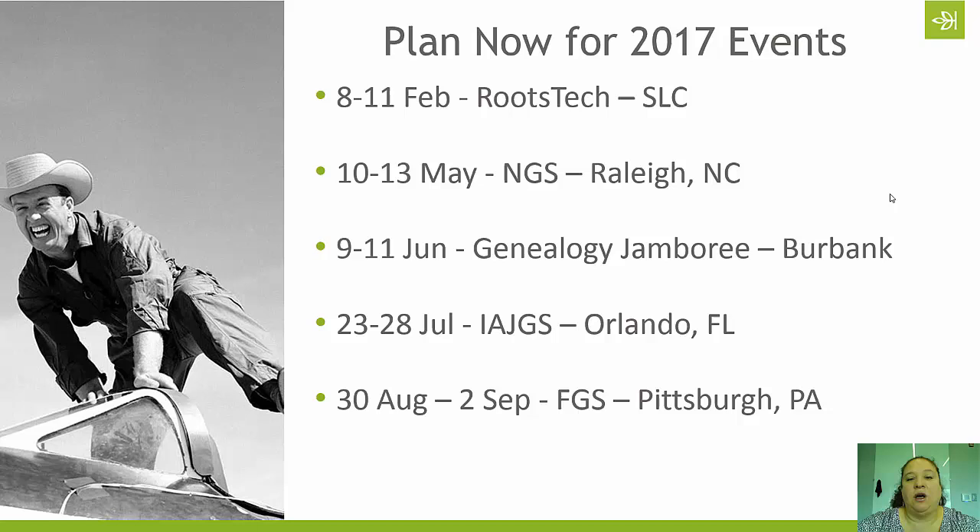The International Association of Jewish Genealogical Society's annual conference will be held in Orlando, Florida, the 23rd through the 28th of July. It's going to be held at one of the Disney properties. They run programming from early in the morning until late in the evening, so there's always something for everyone. You do not have to be Jewish to attend. The focus is on Jewish family history research, but there are also lots of great resources for Eastern European genealogical research, whether your family was Jewish or not.